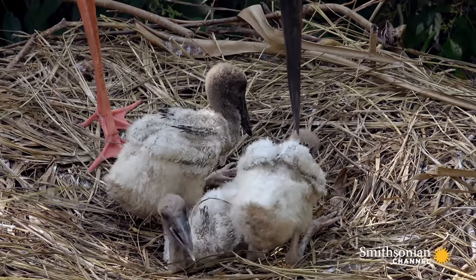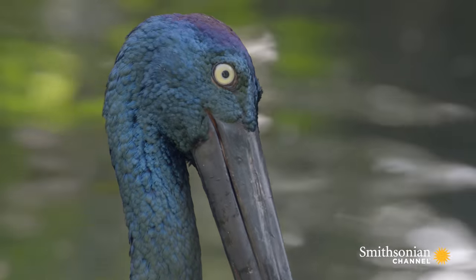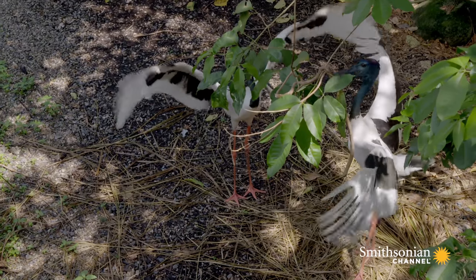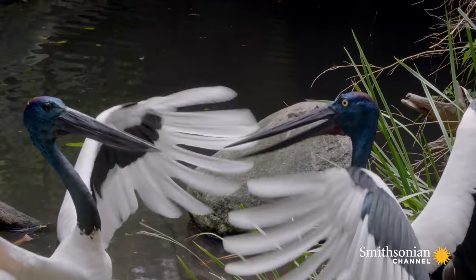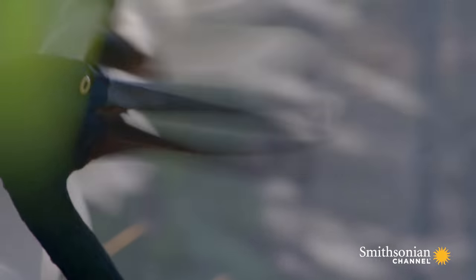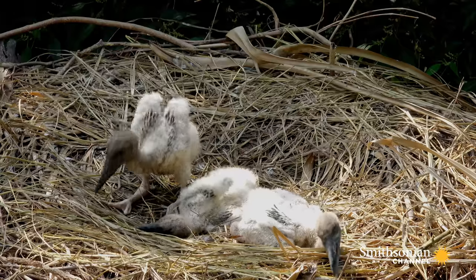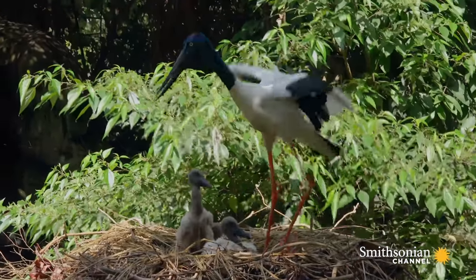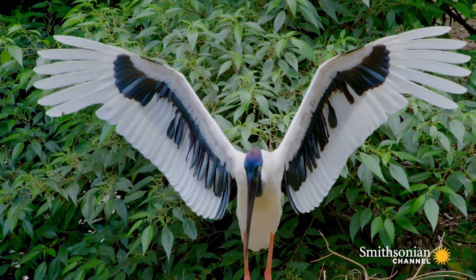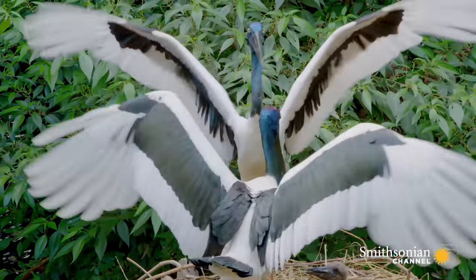As one of them returns to the nest after foraging, they greet each other with a graceful dance-like display. With wings outstretched, they gently clack their beaks and flutter. This can go on for over a minute.